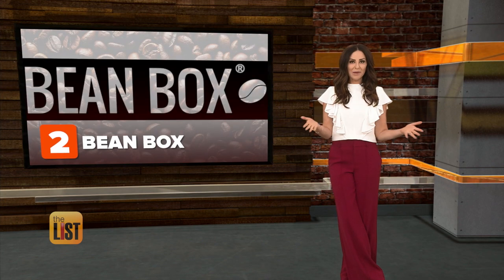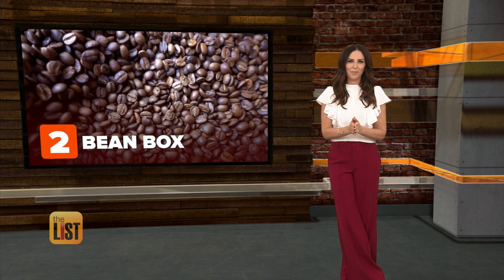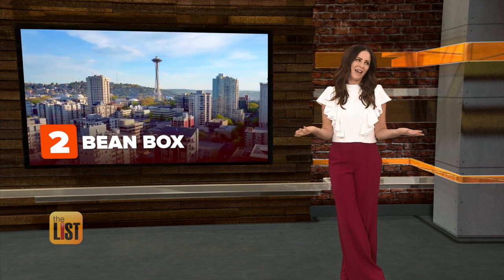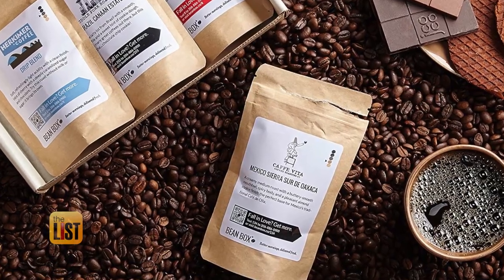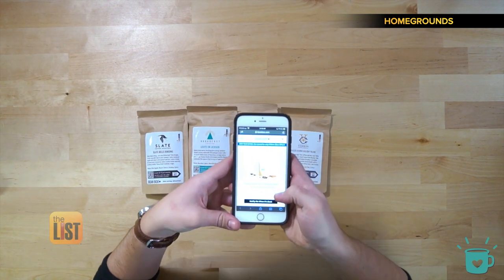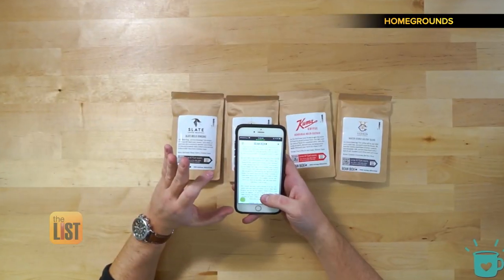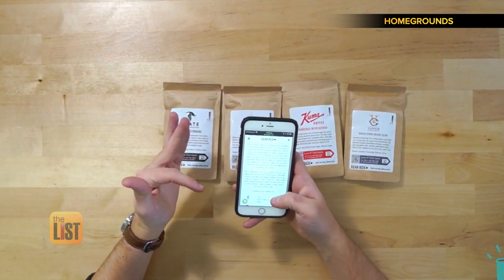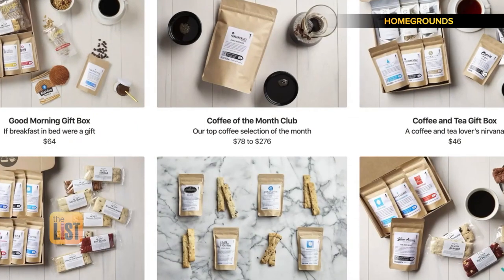Next up on our list is Beanbox, picking the perfect roast for you from the coffee capital of the U.S., Seattle. They have QR codes on the bags — with those QR codes you're able to order a larger size of a certain coffee and learn all about the four different types that you received. They have a lot more information about it, notes about the roaster, and the actual origins that comprise the blend.